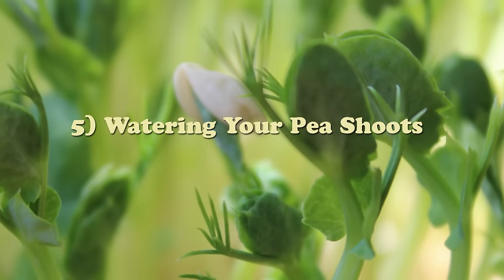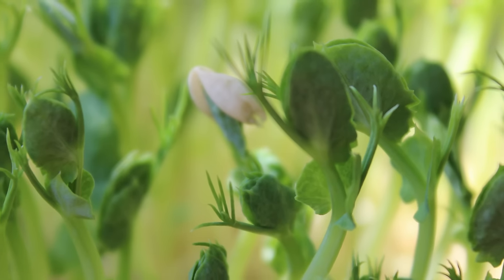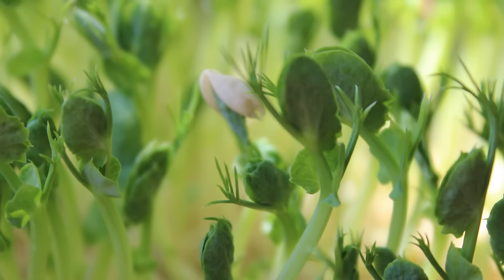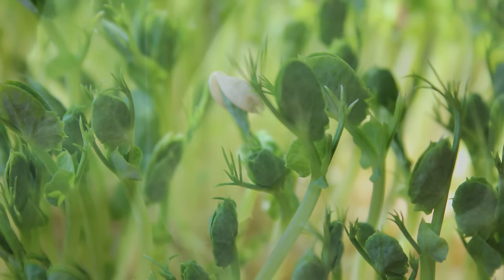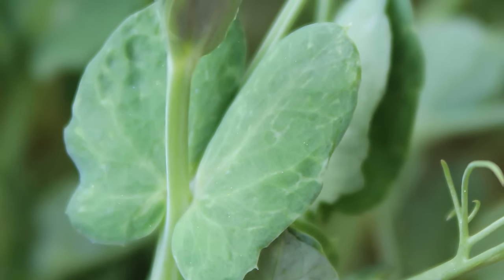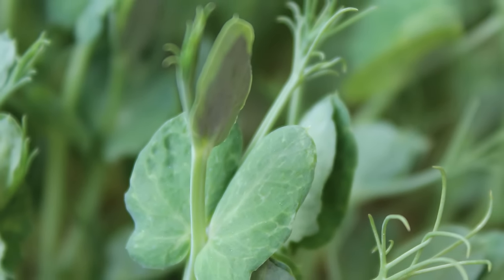Step 5: Watering your pea shoots. The only thing you need to do at this point is to water them daily. When the sprouts are young, a light mist will do fine; later they will consume more the closer they get to harvest. It is important to make sure they are not too dry but not too moist so mold does not occur. You can usually tell the moisture level by picking up one side of the tray and feeling the weight of it. When you have a full tray of green sprouts, you can place them in direct sunlight to increase the chlorophyll content and overall life force.